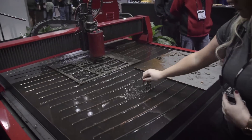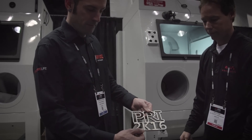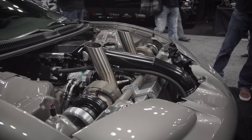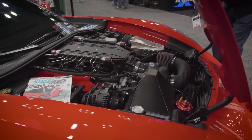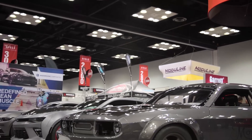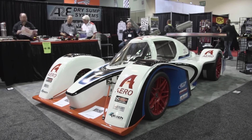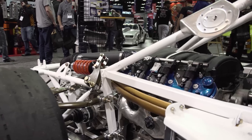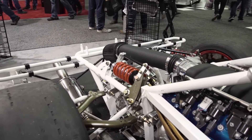We're out here at PRI 2016. This is our new car called the Superlight Aero. Designed and built as a gentleman race car, but also a spec race and track day car. LS3 powered with a Graziano transaxle with 490 horsepower and 1,900 pounds.